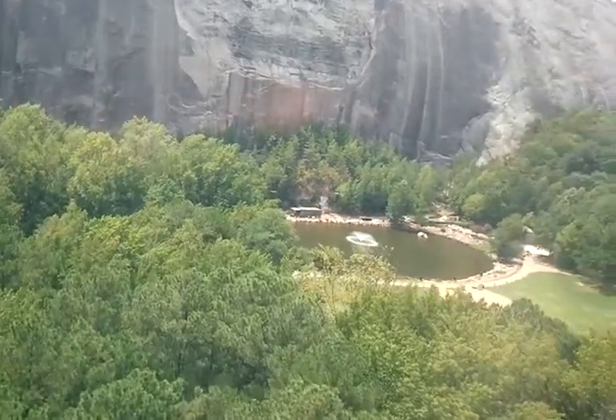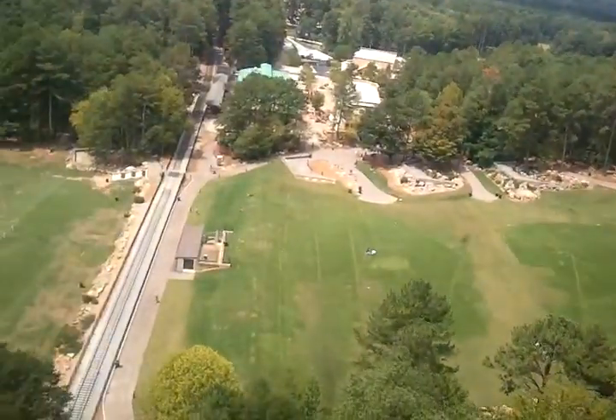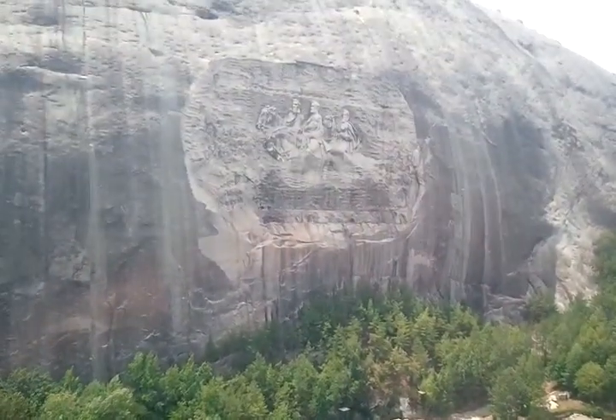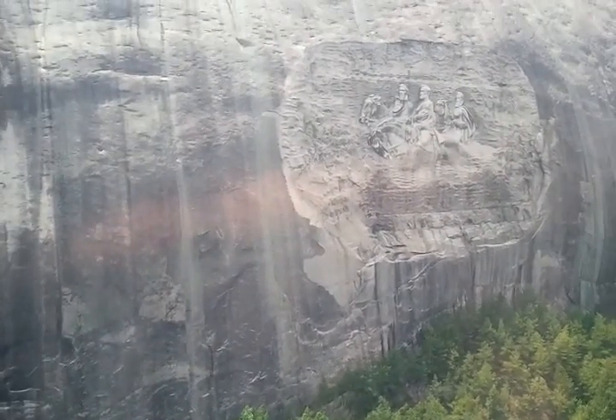As we go up, if you look out of the front window towards the right side of the car behind me, you'll see the relief carving. Work on it started in 1923 and it was finished in 1972 by Walter Hancock. The figures depicted are Jefferson Davis, Robert E. Lee, and Stonewall Jackson.